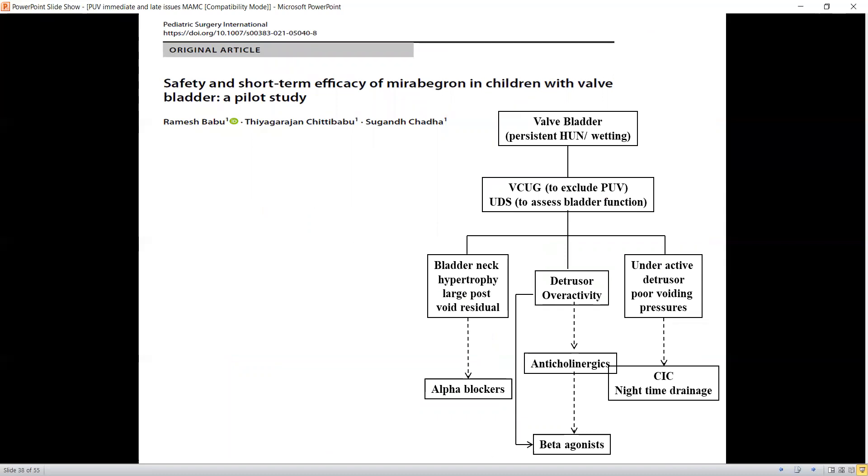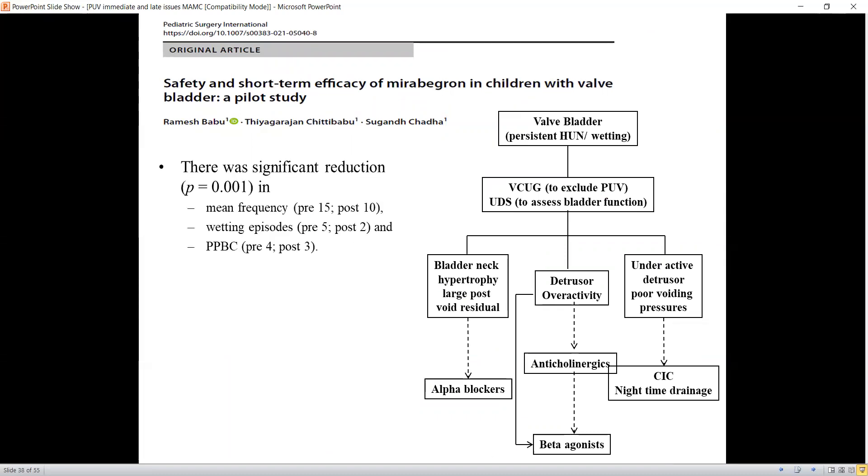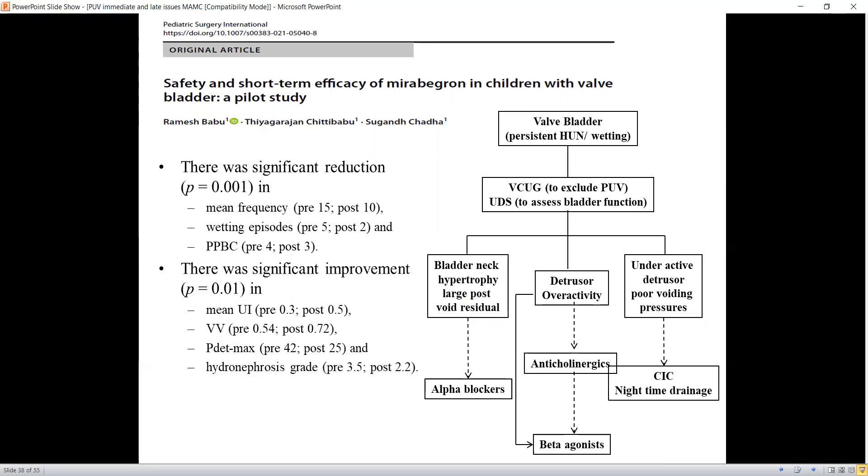We have studied mirabegron, the beta-3 agonist, in these patients, and found a significant reduction in frequency and wetting episodes and an improvement in Pdet max as well as hydronephrosis grade. In a patient with valve bladder: if there is a large post-void residual volume, we use alpha blockers; if there is detrusor overactivity, we use anticholinergics, or mirabegron if intolerant; if there is an underactive detrusor with poor voiding pressure, we go for CIC and nighttime drainage.